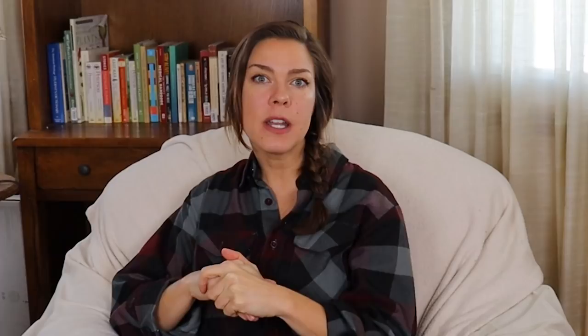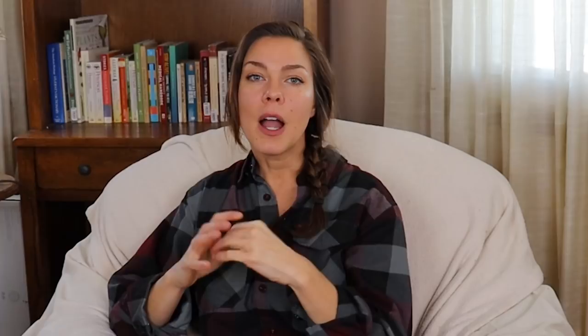The second spinach variety, Acadia, available from Gurney Seed, is also resistant to downy mildew and has that traditional semi-Savoy leaf shape — really big, beautiful, dark green, healthy-looking leaves. I preferred using this one at full mature leaf size. Because of its more substantial texture, Acadia was my pick for cooking: sauteing, soups, stews, and casseroles. It also has great bolt tolerance, which while not an issue in fall, gave me an extended harvest in spring — about two to three weeks longer than my other spinach varieties that had already bolted.